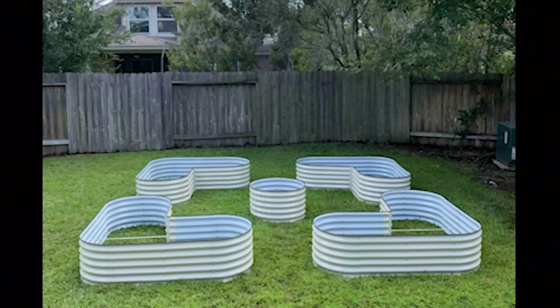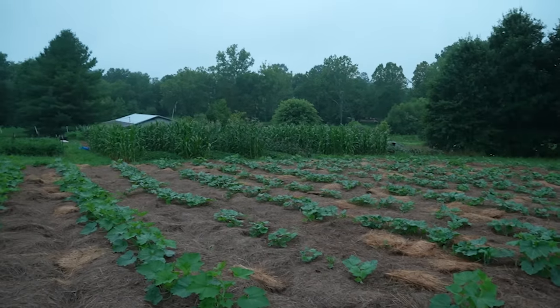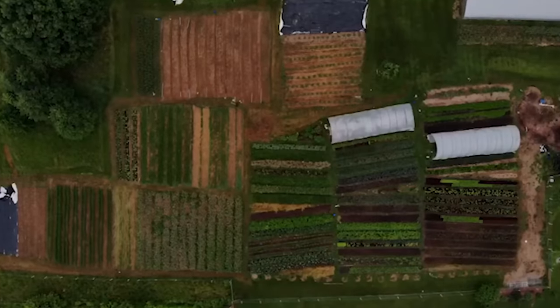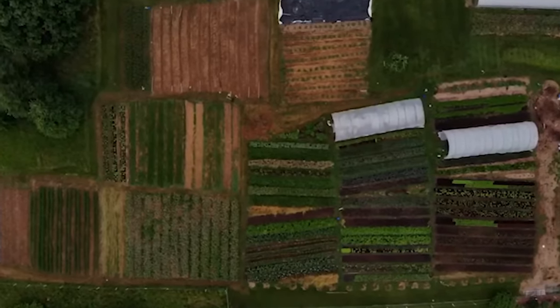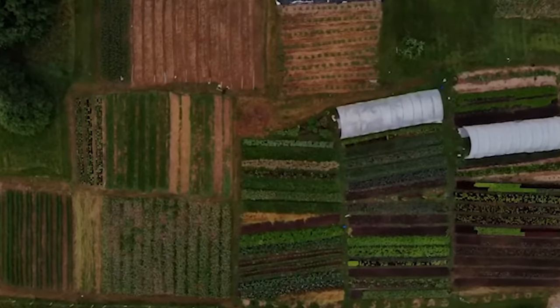I'm going to divide this video between raised bed gardens that you have to build from scratch and in-ground gardens that you are building from your yard or your pasture or whatever. But first I want to give a huge shout out for the people who helped make today's video possible: Sow Right Seeds.